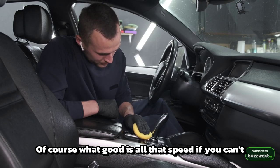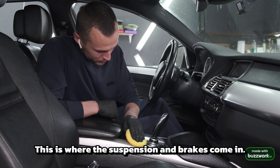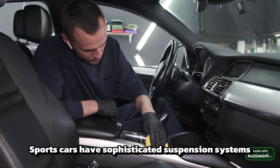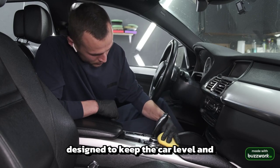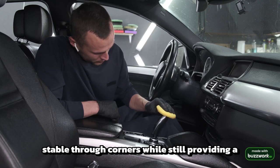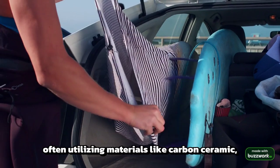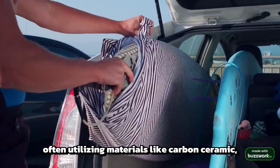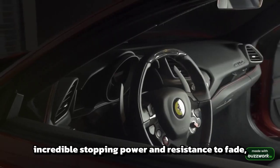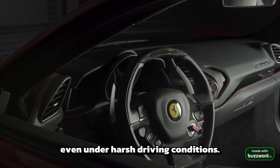Of course, what good is all that speed if you can't control it? This is where the suspension and brakes come in. Sports cars have sophisticated suspension systems designed to keep the car level and stable through corners, while still providing a comfortably firm ride. The brakes are just as high-tech, often utilizing materials like carbon ceramic, which provide incredible stopping power and resistance to fade, even under harsh driving conditions.